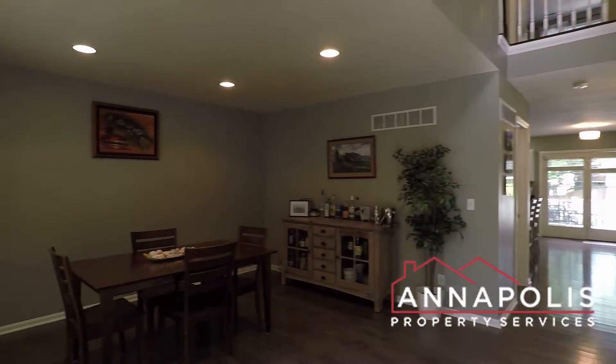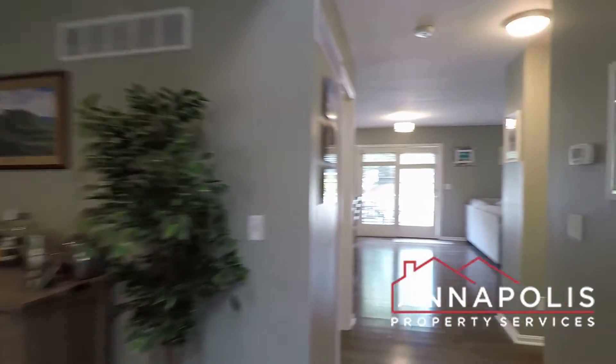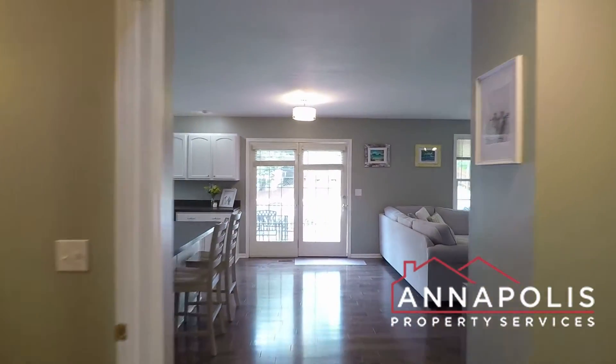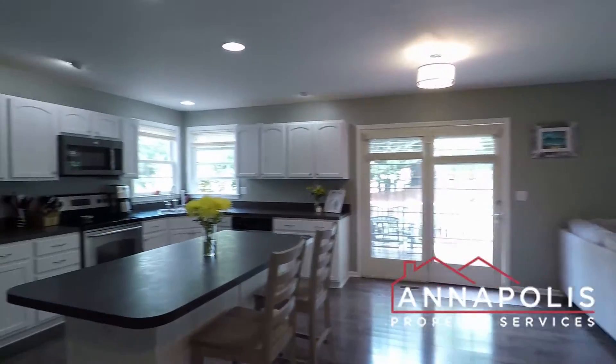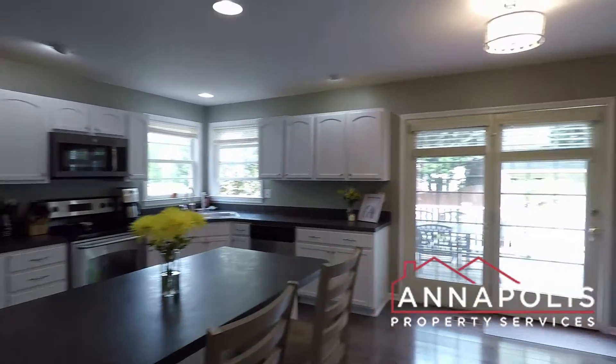Coming in the front door, we've got a huge open-plan living, dining, and kitchen area. Incredible hardwood floors. Here in the kitchen, we've got a center island and all stainless appliances.